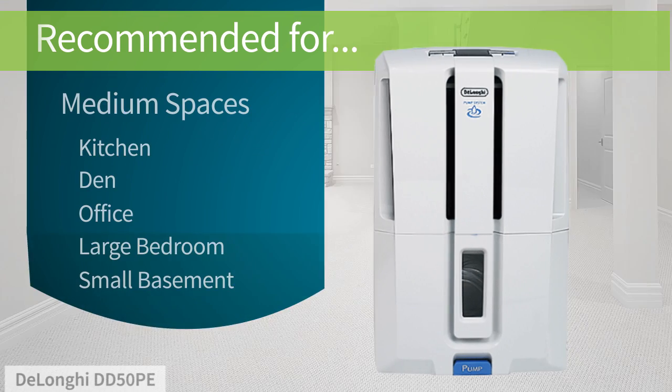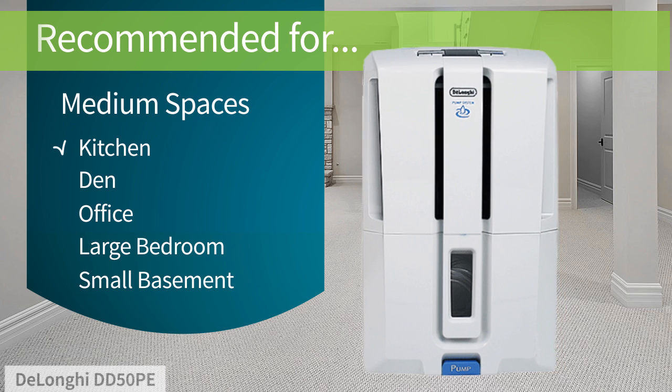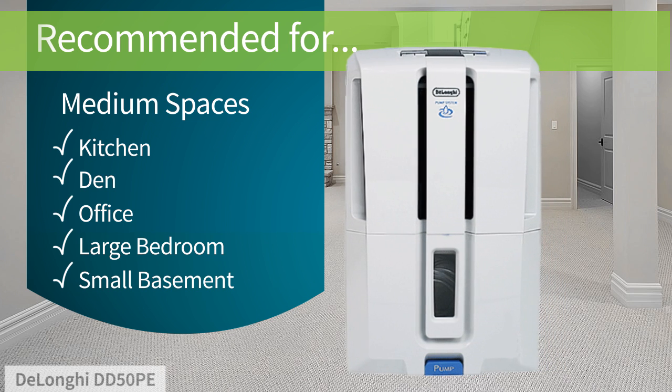This is a great dehumidifier for a single room, like a kitchen, den, office, large bedroom, or small basement.